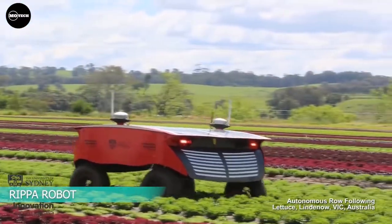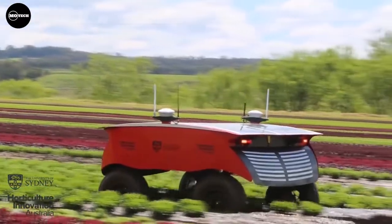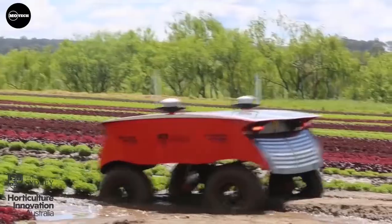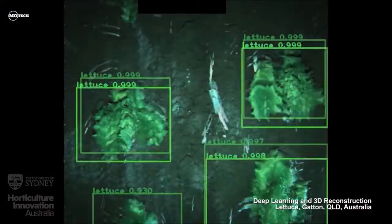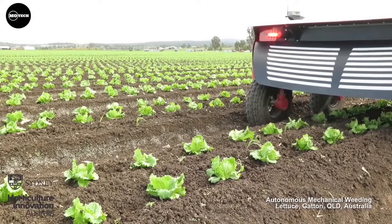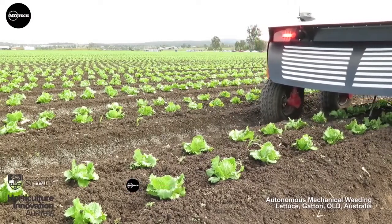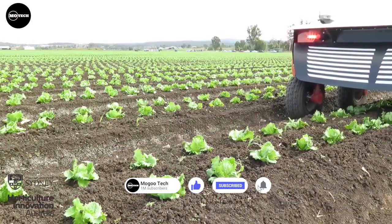ACFR RIPA Robot. RIPA, which stands for Robot for Intelligent Perception and Precision Application, is an Australian-born solar-powered agricultural robot mainly for the vegetable-growing industry. Based on the Ladybird design built by the same company, the platform configuration for RIPA was modified to make it lighter, rugged, and easier to operate.